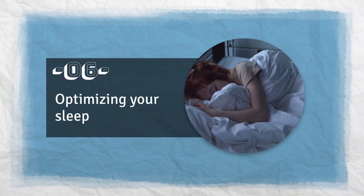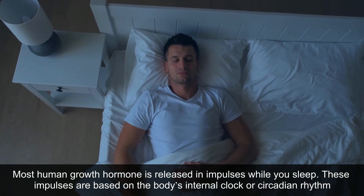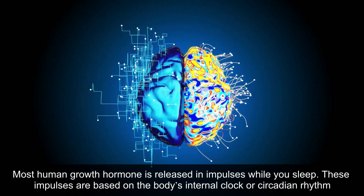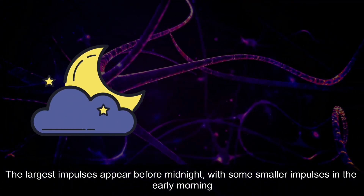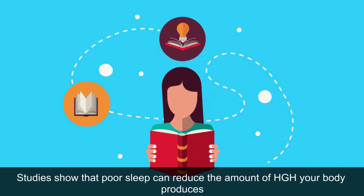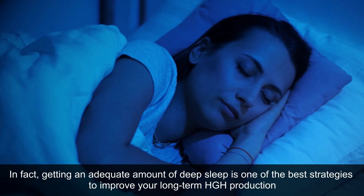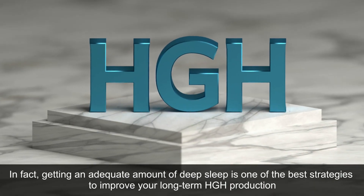6. Optimizing Your Sleep. Most human growth hormone is released in impulses while you sleep, based on the body's internal clock or circadian rhythm. The largest impulses appear before midnight, with some smaller impulses in the early morning. Studies show that poor sleep can reduce the amount of HGH your body produces. In fact, getting an adequate amount of deep sleep is one of the best strategies to improve your long-term HGH production.